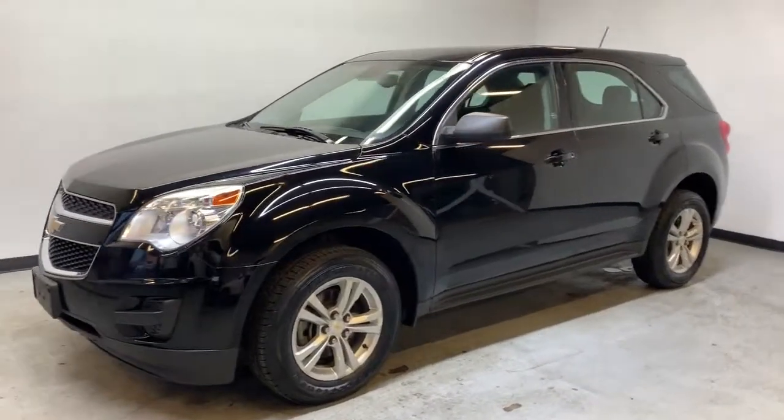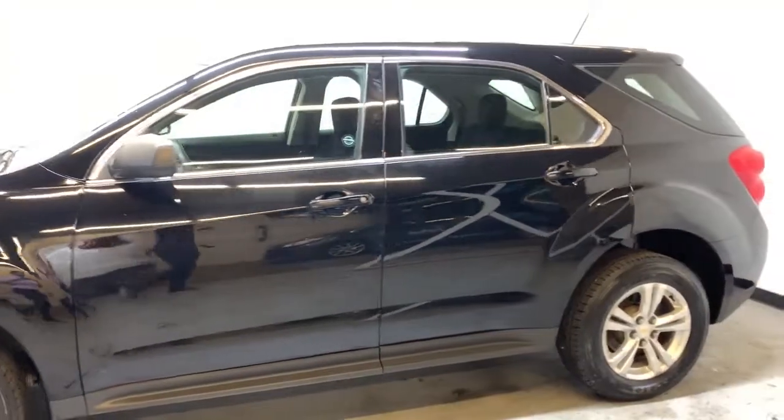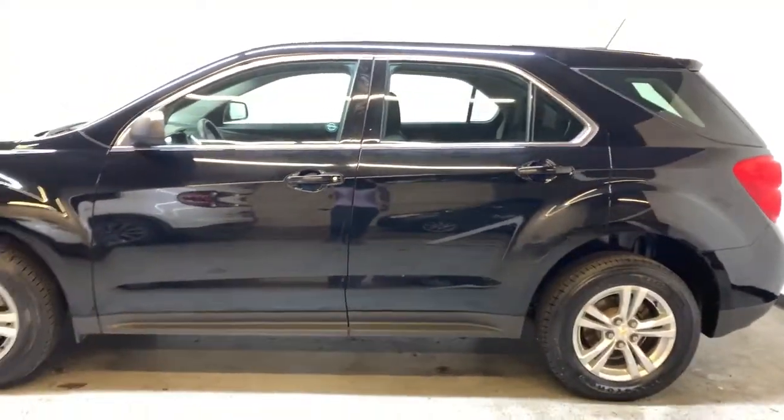Here we have the 2015 Chevy Equinox. It has a 2.4 liter inline 4 engine, automatic transmission with all-wheel drive, and just over 88,000 kilometers.